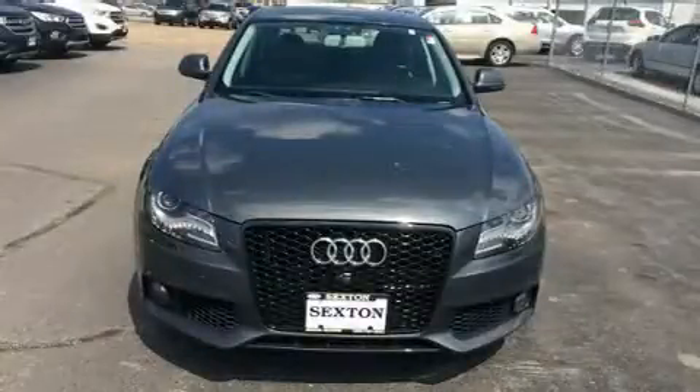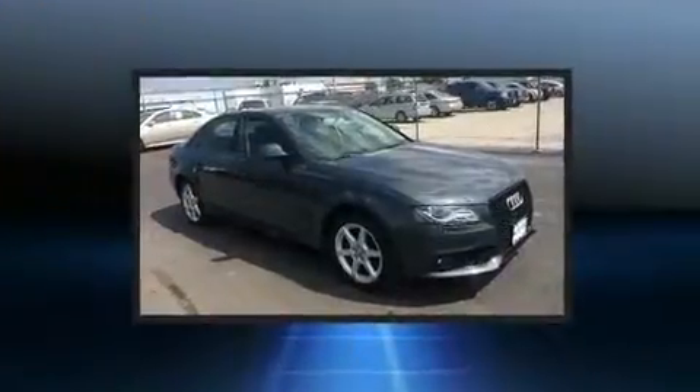Step into the 2009 Audi A4. This four-door, five-passenger sedan has not yet reached the hundred thousand mile mark.